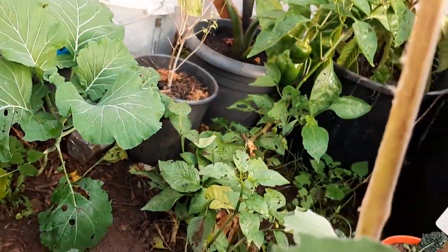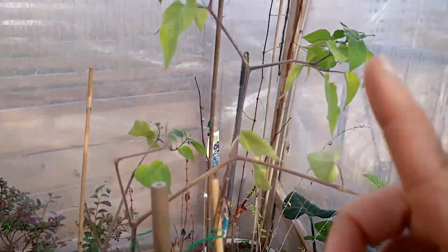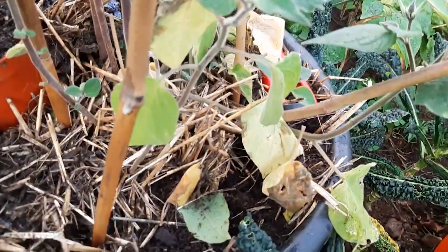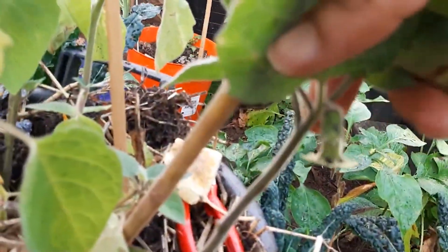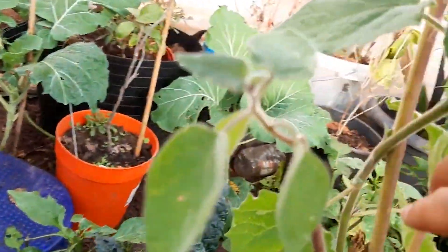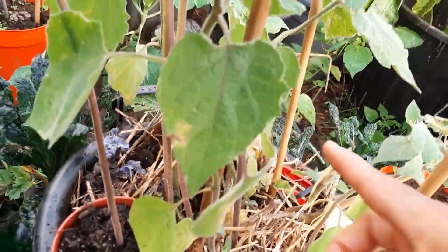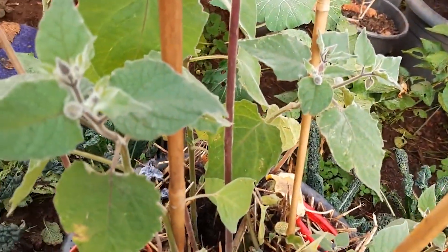This is similar to the ground cherry, but this one grows upright whereas the ground cherry normally just spreads on the ground. Today is the 14th of November and there's blossom everywhere — tiny ones coming out, a nice size forming, and there's like a Chinese lantern shape. I just transplanted this about a month ago and it's doing superb.